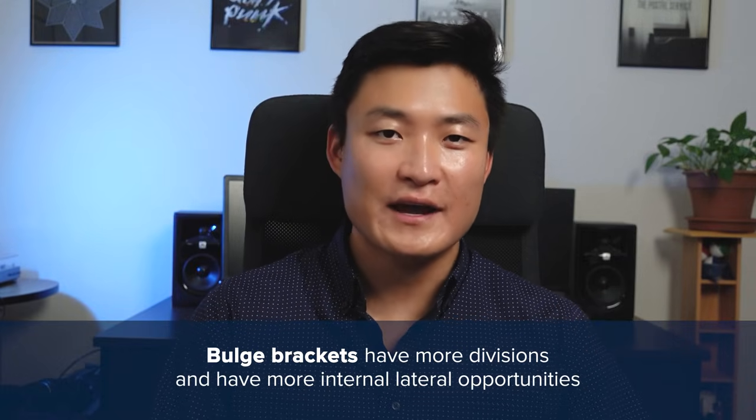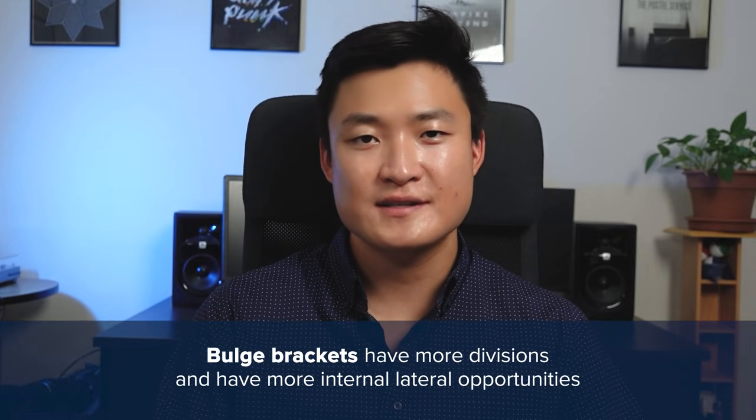Another big advantage is that there are more lateral opportunities at bulge brackets. These firms often run asset management divisions and have more offices around the world. So if you think you might want to move back home, there's a higher chance a bulge bracket will have an office where you live. For example, I'm from Canada, and lots of people try to move back to Toronto after working in the States. Virtually all the bulge brackets have offices and employees there, but not all elite boutiques do — Centerview and Moelis don't have Toronto offices.